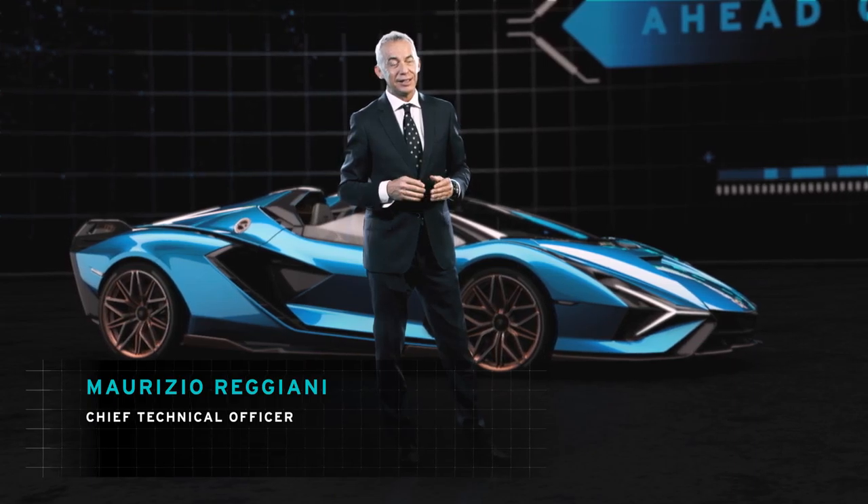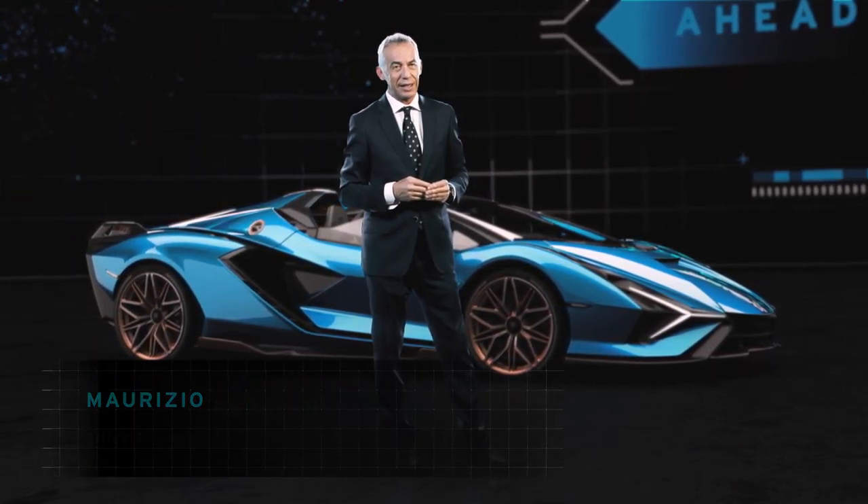Welcome to the world premiere of Lamborghini Sian Roadster. You can see here the amazing car that we produce, and this in terms of design is one of the most iconic ever realized.